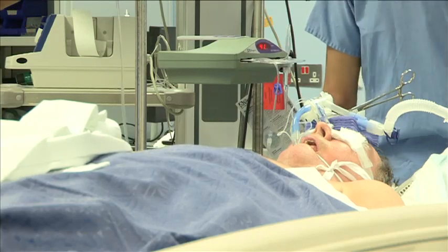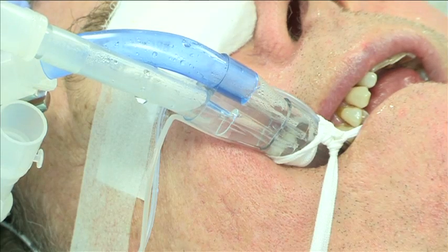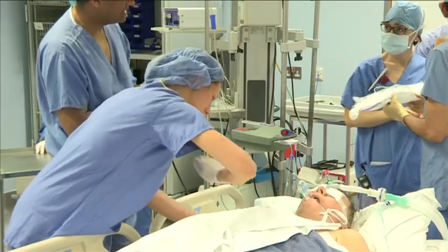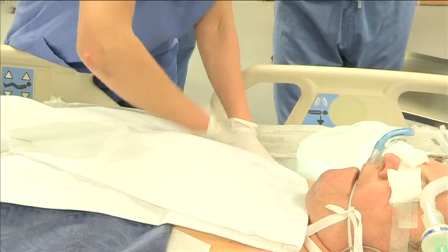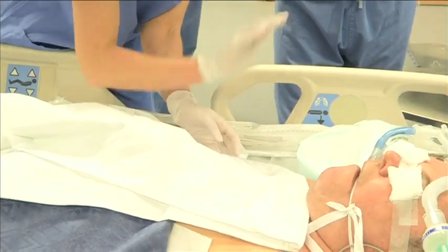Once the fluid column was detected in the endotracheal tube connector, fluid administration was stopped and our trained physiotherapist performed manual chest vibration and chest percussions for 5 minutes. As the patient was positioned on a total care sport hillrom bed, additional vibrations were achieved by activating the bed.